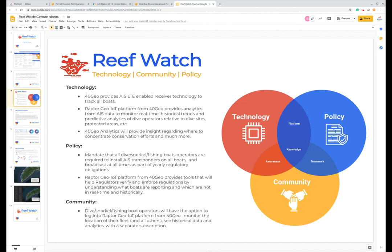The technology is what we can provide from FortyGeo — the AIS receivers and the analytical platform. But we also need help from a policy standpoint, in that actively mandating that all dive boats, snorkel boats, and fishing boats in and around your specific area of interest are required to have an AIS transponder on their vessel and be broadcasting at all times. We can also provide tools that will help regulators verify and enforce those regulations by understanding what boats are reporting and which are not, in real time and historically. The community aspect cannot be undersold — you have to get the dive, snorkel, and fishing boat operators all working together with the technology and with the policy from the regulators to really impact change.